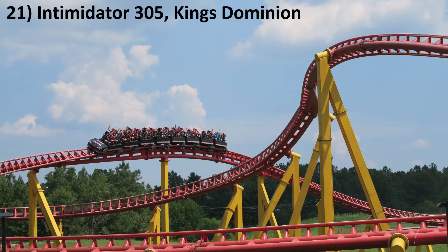Number 21: Intimidator 305 at Kings Dominion. This is one of the most intense coasters in the world. Everyone is going to grey out in that first turn, and those direction changes are insane. It's crazy to have a giga coaster that hugs the ground as much as i305. Some may be surprised to see this coaster this low, but I do prefer coasters that focus more on airtime.